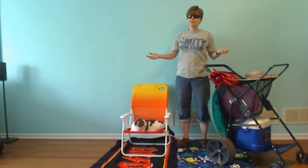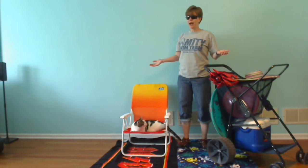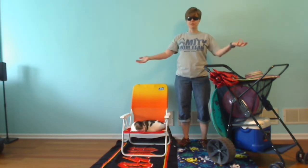Hey everybody, it's Yvonne from the Somerset County Library System, and I'm here today to show you how to have an awesome beach day for the unofficial start of summer.